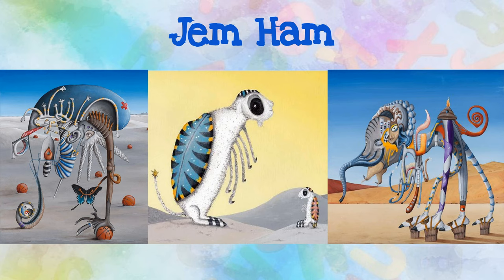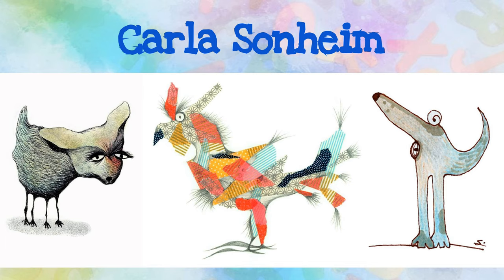¿Qué objetos puedes tener en tu criatura? Carla Sondheim is a painter, illustrator, and creativity instructor. Her fun and innovative projects are designed to help students discover a more spontaneous, playful approach to creating. ¿Cómo puedes incorporar alegría en tu dibujo?